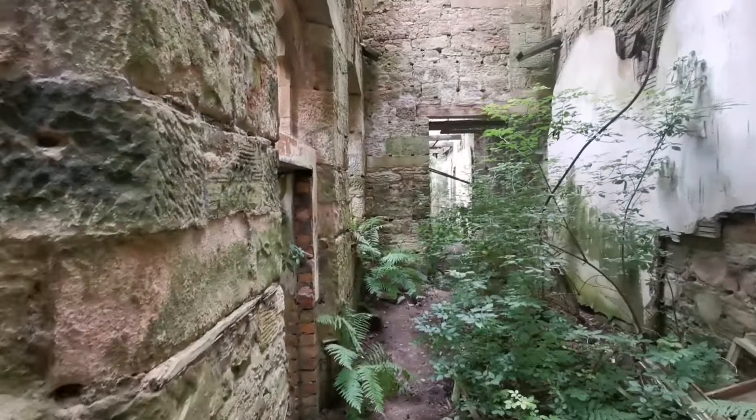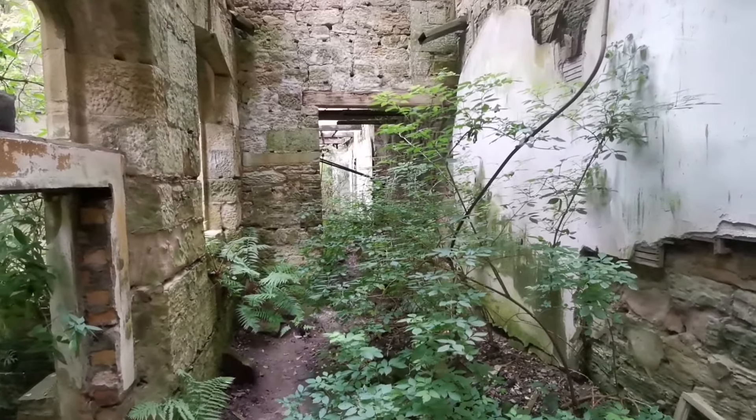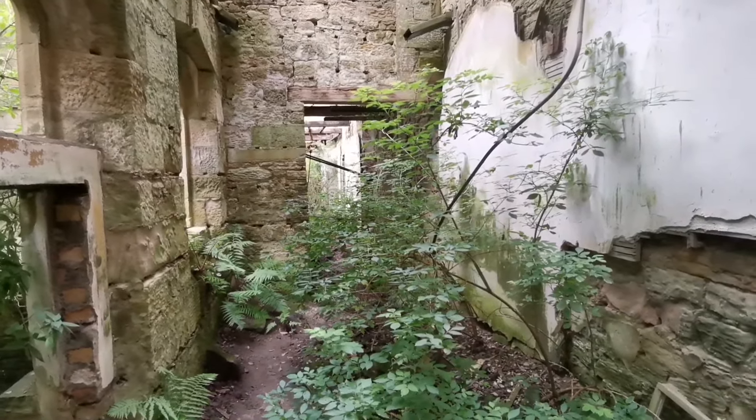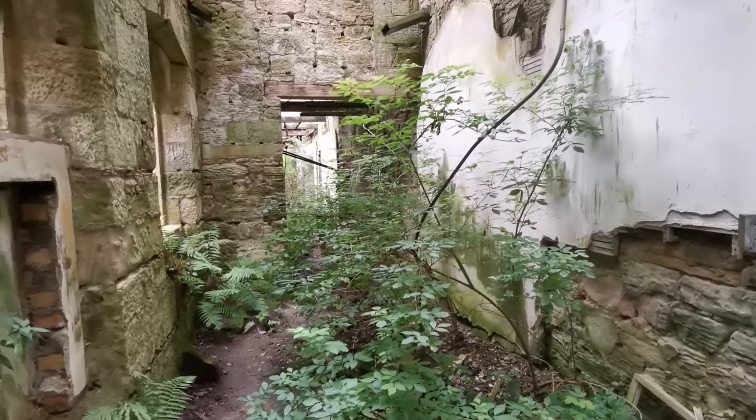So guys, I'm going to make my way back out of here and try and get some more footage, because I do believe there's beautiful stonework and effigies and faces and stuff on the front of the building somewhere, so I'll try and get some of that as well.